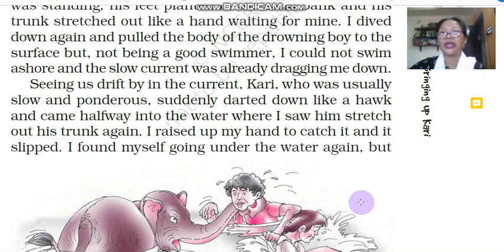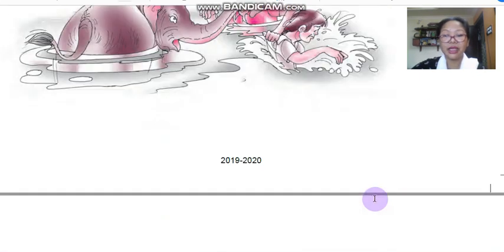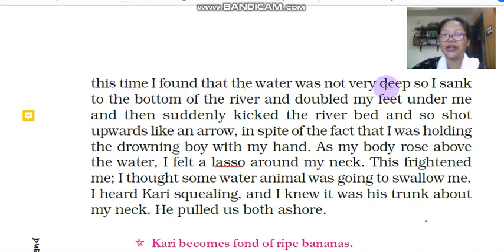The narrator rose up and tried to catch the trunk but his hand slipped, and he found himself again under the water. But this time he found the water was not very deep, so he sank to the bottom and doubled his feet under him, then suddenly kicked the river bed and shot up like an arrow — even while holding the drowning boy with his hand. As his body rose above the water, he felt a lasso around his neck. Lasso means it is a rope with a noose, like the one used to control animals. This frightened him — he thought some water animal was going to swallow him. Then he heard Kari squealing and knew it was his trunk around his neck.